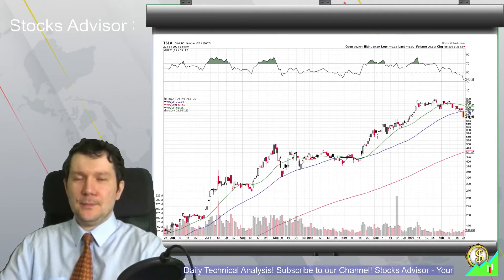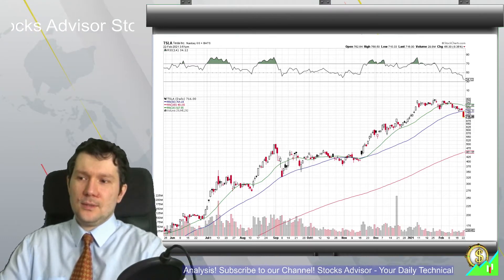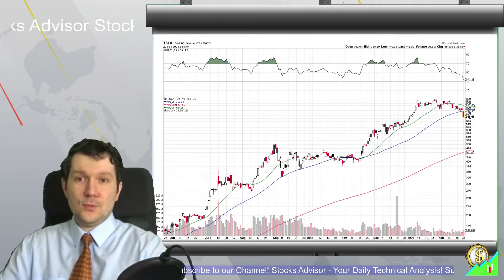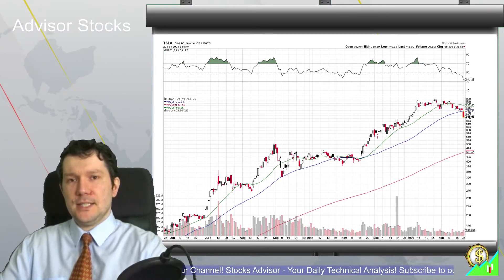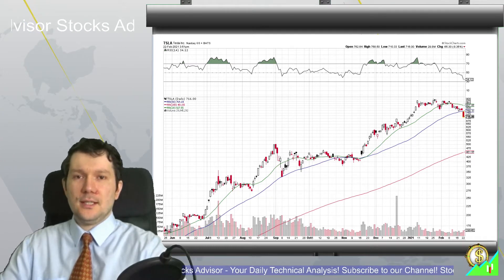Tesla is really socially accepted and loved by people, so you see investors entering and the price going high. But now for the last couple of weeks we see this decline, and moving averages 20 and 50 are starting to decelerate. It looks like we're going for a major correction.